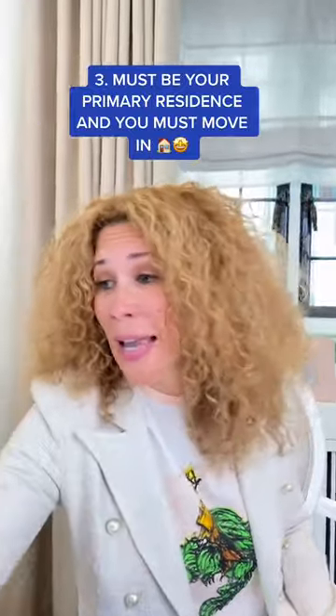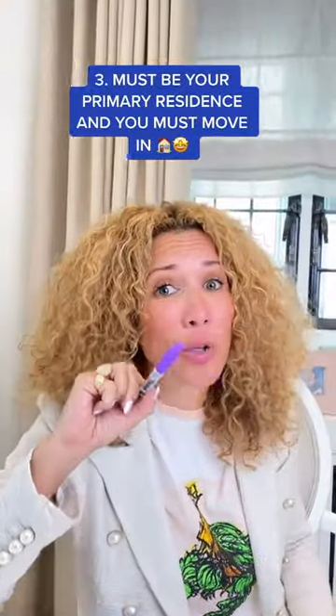This is how you qualify. Number one, you have to have a credit score of 580 or higher. Number two, you have to have proof of employment for at least two years. And number three, it must be your primary residence and you have to live there for at least a year.